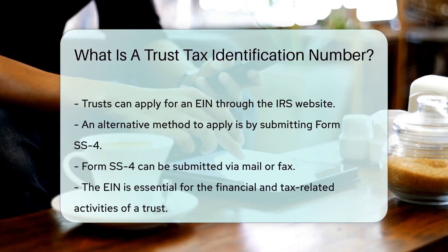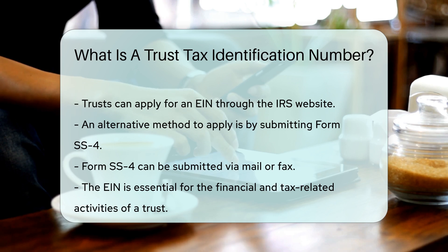Trusts can apply for an EIN online through the IRS website or by submitting Form SS-4 via mail or fax.